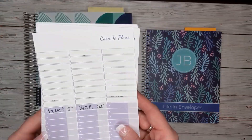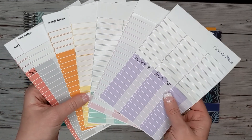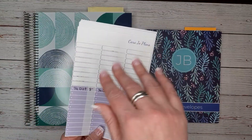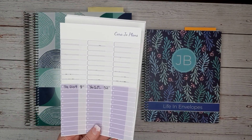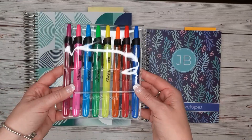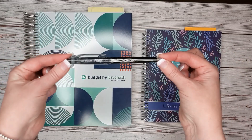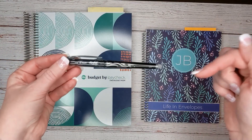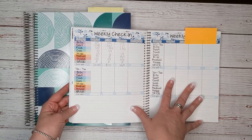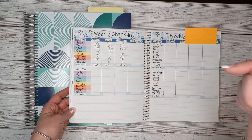I will also be using these category stickers from my friend Kara Jo. She has a channel called Kara Jo Plans and an Etsy shop with the same name. I have a link to her Etsy shop in the description box below as well as a discount code for her shop. These Sharpie highlighters are from Amazon — there is a link down below — and this erasable pen called Frixion is also available on Amazon with a link down below. The stickers I used today are from my Etsy shop Life in Envelopes, with a link and a discount code for all YouTube viewers down below as well.